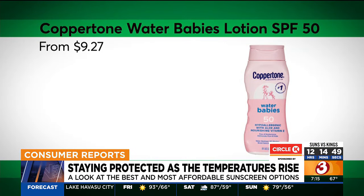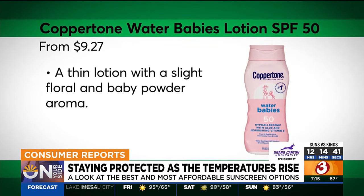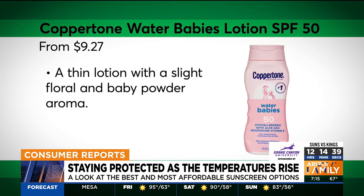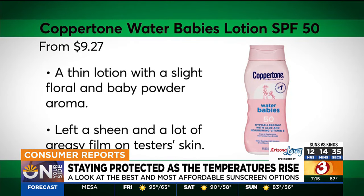A top sunscreen lotion from this year's test is Coppertone Water Babies Lotion SPF 50, which outperformed its labeled SPF in CR's testing. But it might not be for everyone — CR's sensory experts found the lotion left a sheen and a greasy film on testers' skin.